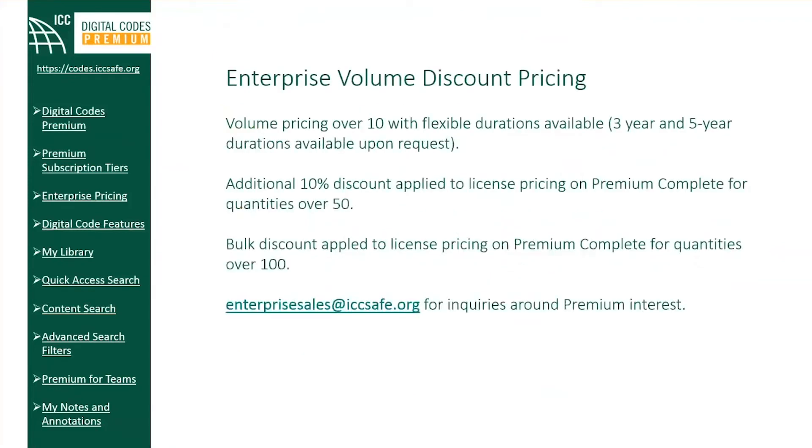ICC also provides enterprise pricing — volume pricing over 10 with flexible durations available, providing additional discounts for large teams. An additional 10% discount is applied to license pricing on Digital Codes Premium for quantities over 50. Contact the ICC Enterprise Sales team for additional details, or inquire via email at enterprisesales@iccsafe.org.